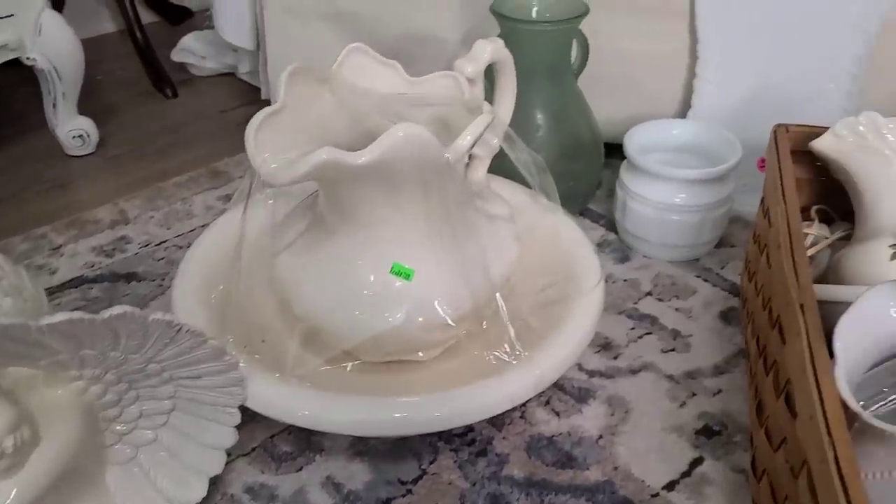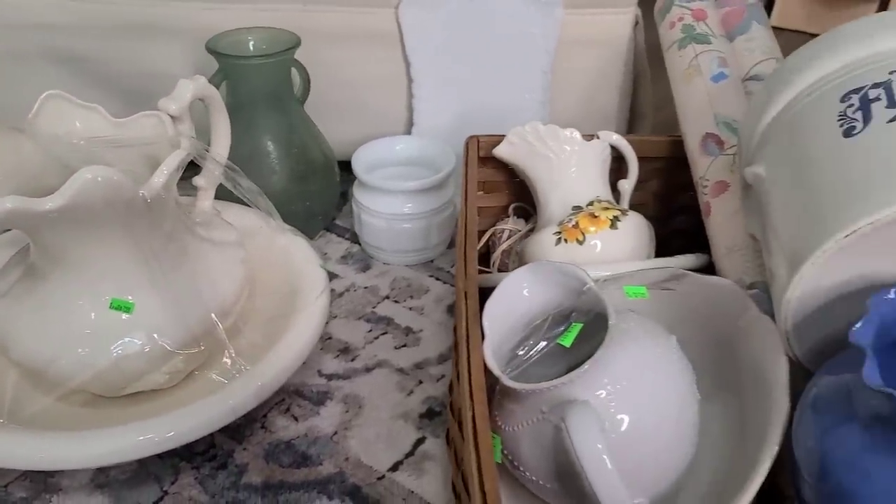Today's thrift haul — usually my thrift hauls have a theme. Today is definitely pottery. Somehow I picked up a lot of pottery pieces. And when I thrift, it's usually at Goodwill, different thrift stores, the Goodwill bins, and I think I might have some garage sale stuff as well. So let's get started with the haul.